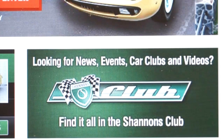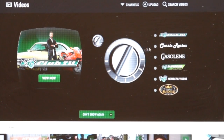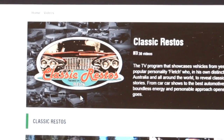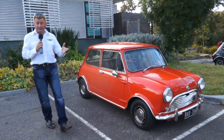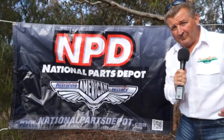Go to shannons.com.au, log on and join other enthusiasts just like us, and while you're there you can watch catch-up episodes of your favourite TV show. The Shannon's Club, exclusive to Shannon's at shannons.com.au.